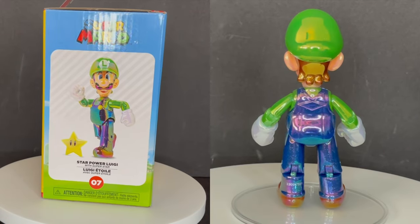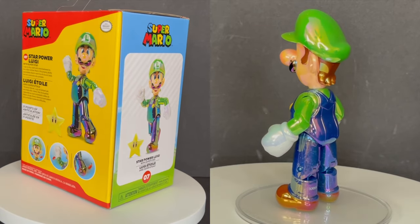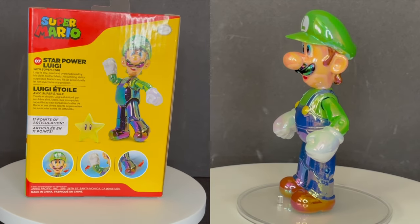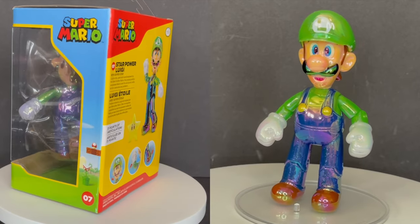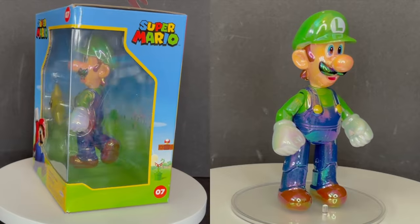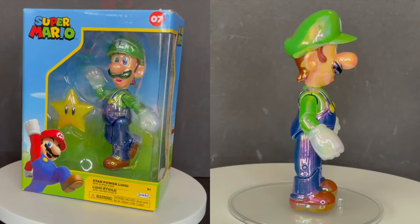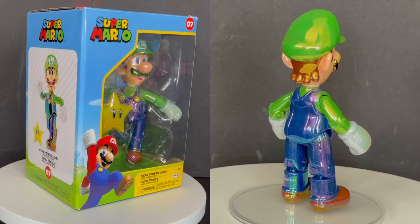That's going to wrap it up for my look at the brand new Jacks Pacific GameStop exclusive Star Power Luigi. If you collect Nintendo figures, especially ones from Jacks — no-brainer, totally pick it up. If you have a Luigi or five or seven of them like I do, you might want to ask yourself if you have a Luigi problem. But regardless, I think it's cool — it's a fun exclusive. Definitely grab it if you need it.